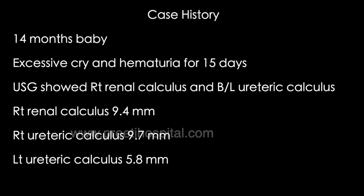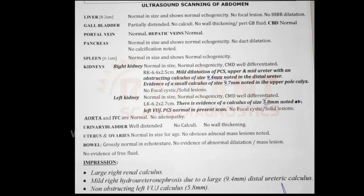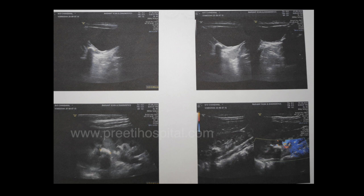In view of the bilateral hydronephrosis, we directly proceeded to URSL without CT, to avoid radiation exposure. The ultrasound picture clearly suggested ureteric stone and hydronephrosis. With this ultrasound report and clinical evidence, we proceeded.